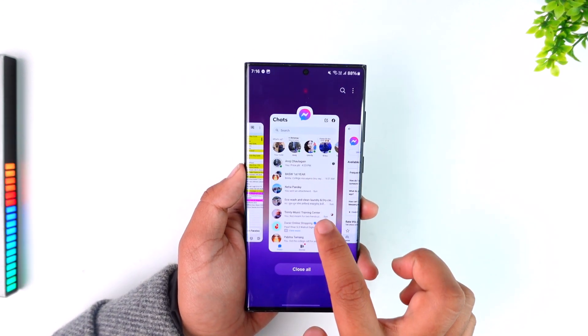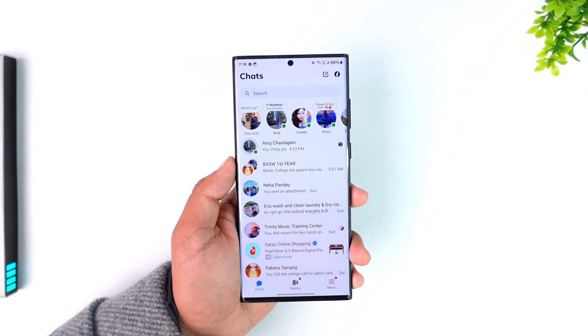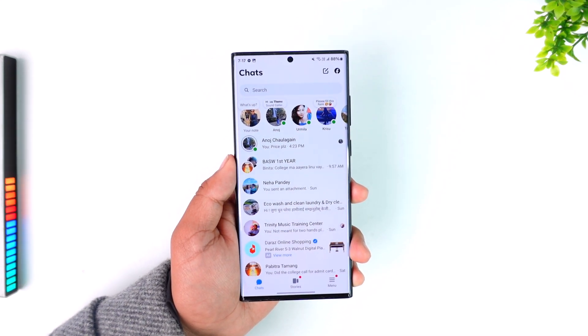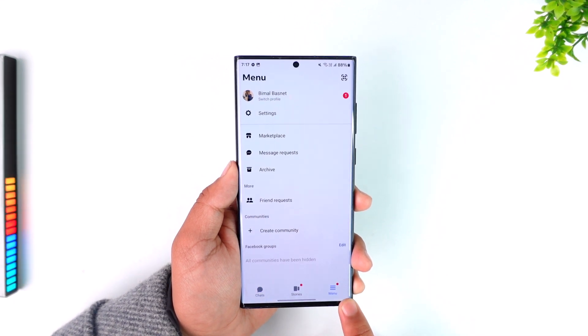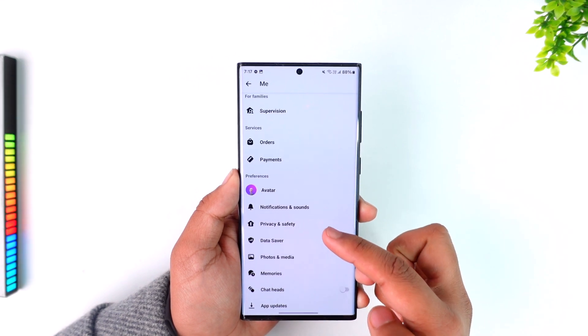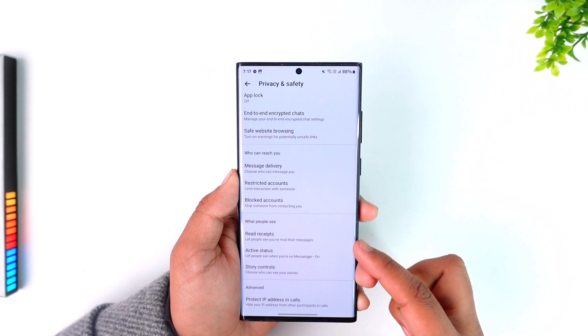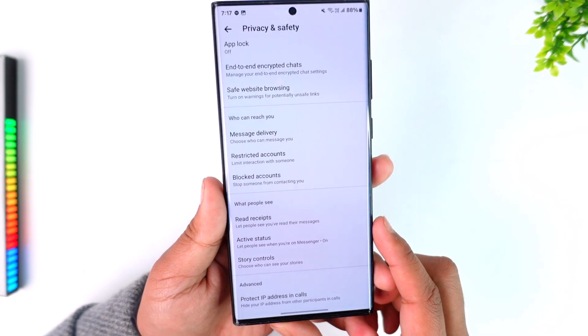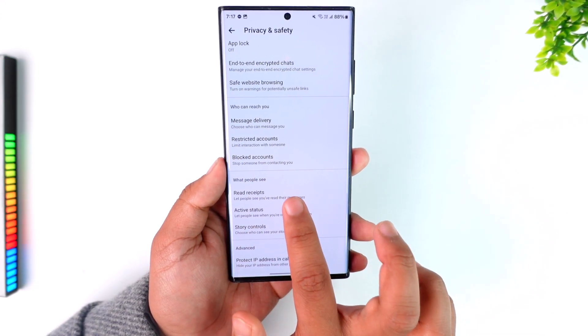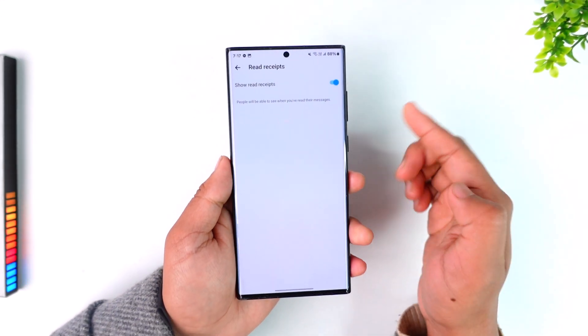If even after doing all this your messages are still being auto-seen, what you can try is to turn off read receipts. Tap on the menu icon from the bottom right, then go to Settings. From Settings, scroll down to Privacy and Safety. There you'll find the option called 'Read Receipts' — it says 'Let people see you've read their messages.' Turn off 'Show Read Receipts.'